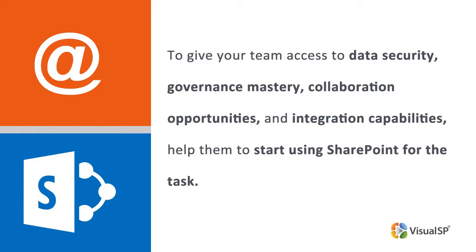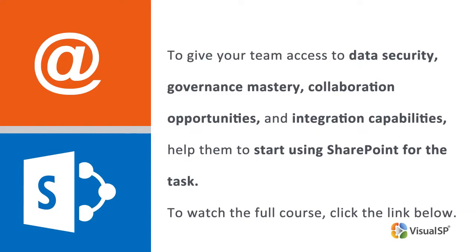Stephanie Donahue, president at Pate Group, outlines actions you can take to help your team abandon email attachments and gradually adopt SharePoint. This clip is part of a full course on how to help your team adopt the right digital tools for document management. To watch the full course, click the link below.